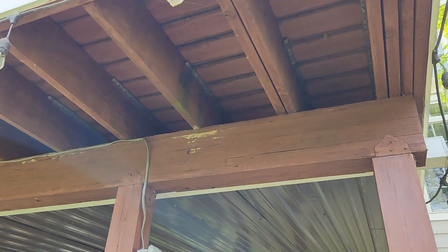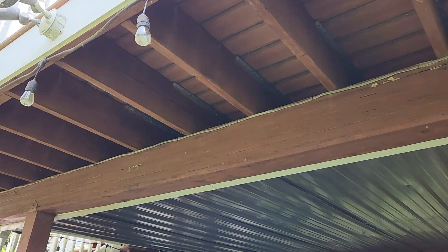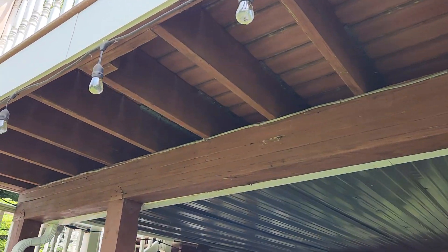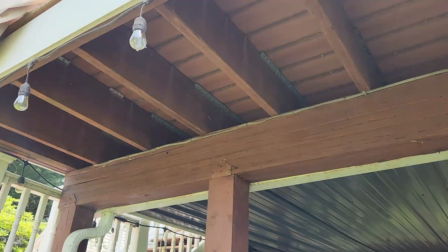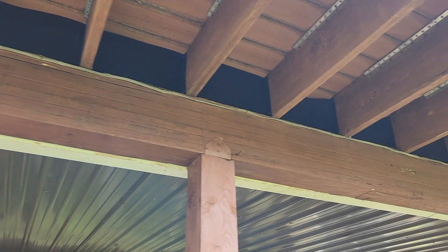This homeowner was having an issue with squirrels, birds, and other nuisance wildlife nesting on the joist of her deck. So what we did was disinfect the area and install Pest Block.